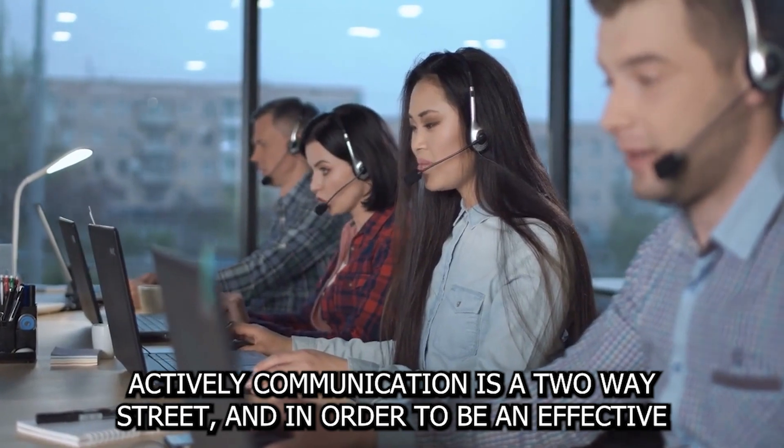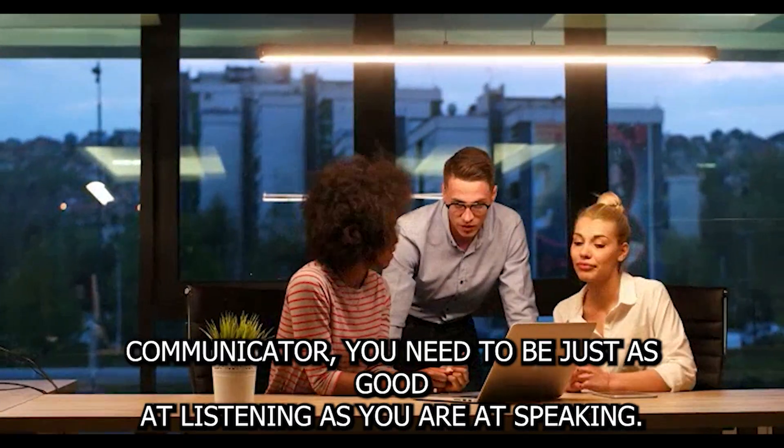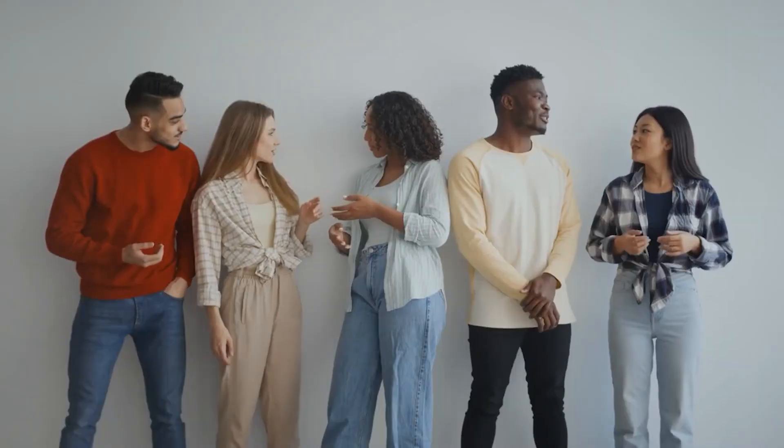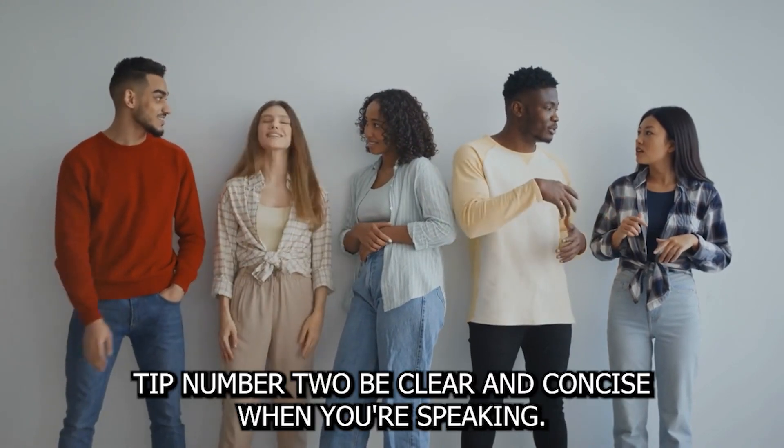Tip number one: listen actively. Communication is a two-way street, and in order to be an effective communicator, you need to be just as good at listening as you are at speaking. So put down your phone, make eye contact, and really focus on what the other person is saying.